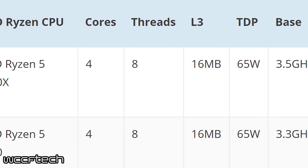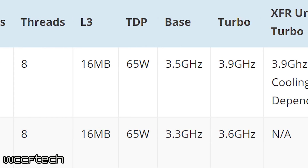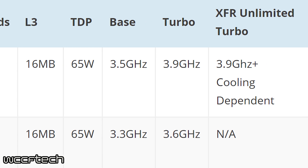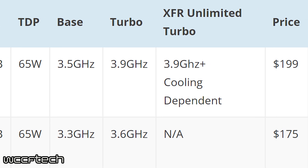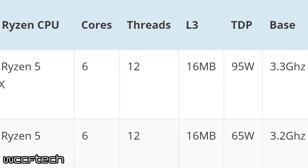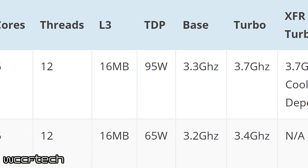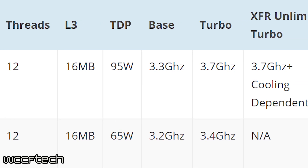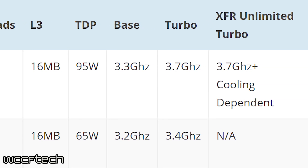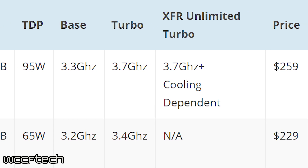Next, let's talk about the Ryzen 5 CPUs, which will be the mid-range line. These will have either 4 cores and 8 threads, or 6 cores and 12 threads, depending on the model. The models here will be the 1300, 1400X, 1500, and 1600X. These will start at $175 and go up to the $259 price range. These chips look to be perfect for a mid-range build or upgrade, while still wanting great bang for your buck.